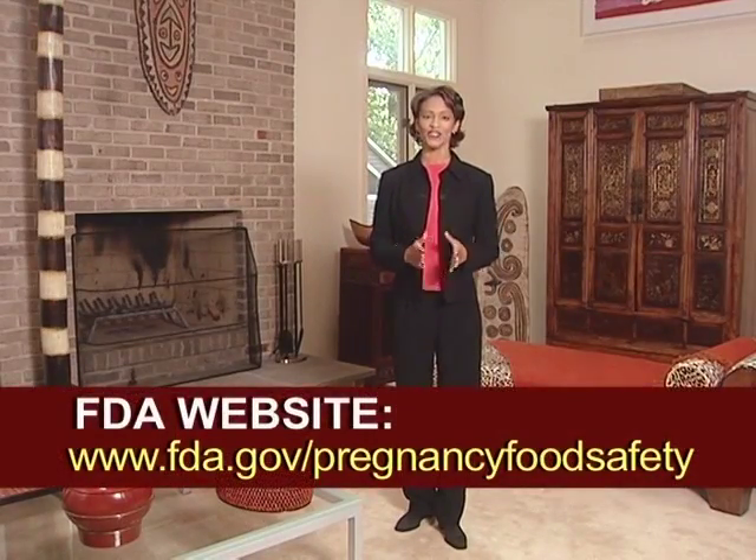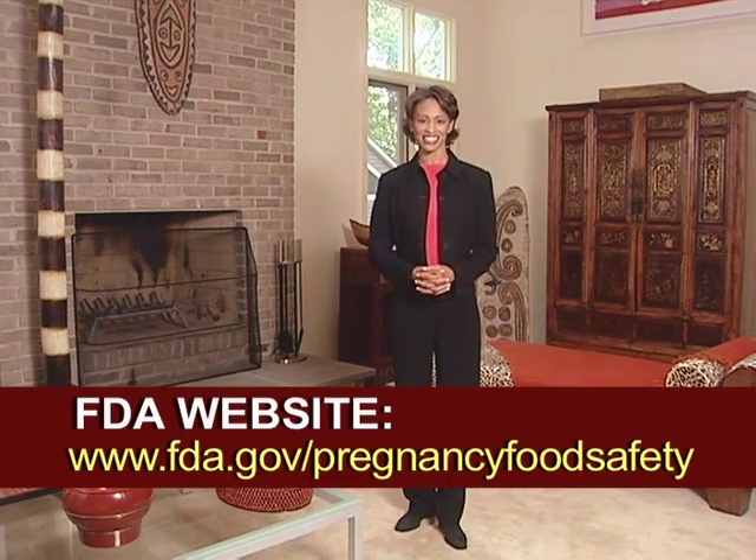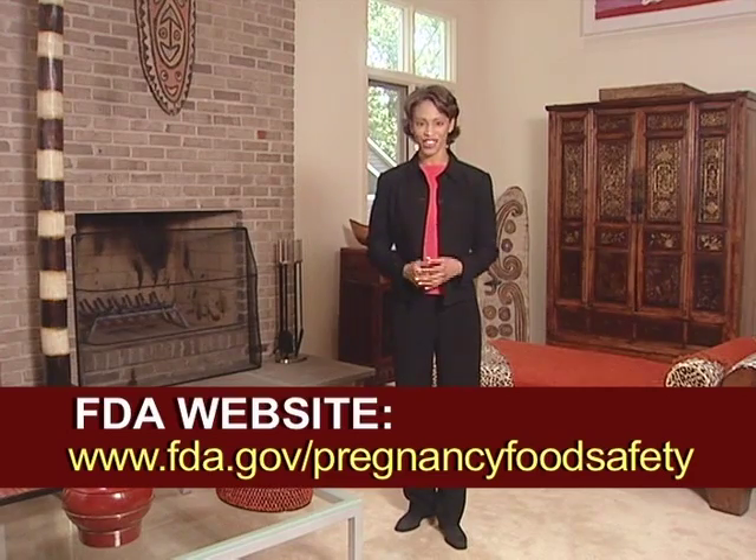For more information on food safety during your pregnancy, visit the FDA website as shown on your screen. I'm Dr. Andrea Pennington wishing you a happy, healthy pregnancy.